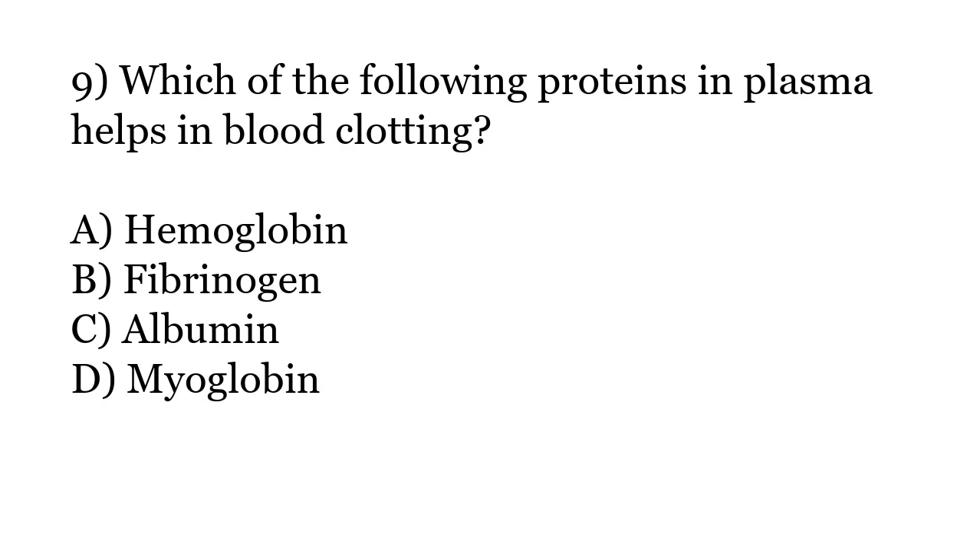Which of the following proteins in plasma helps in blood clotting? Options: Hemoglobin, Fibrinogen, Albumin, Myoglobin. The correct answer is Option B: Fibrinogen.